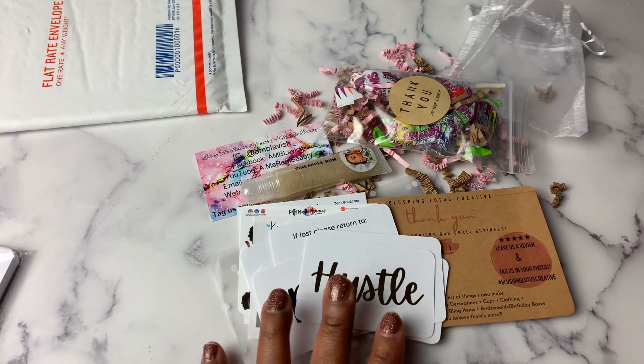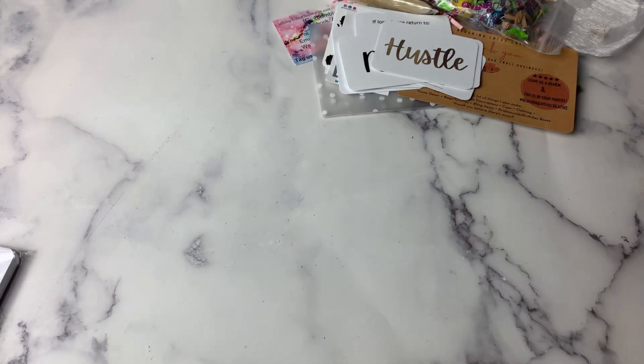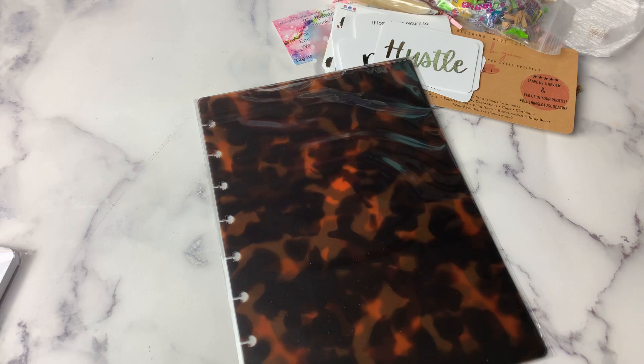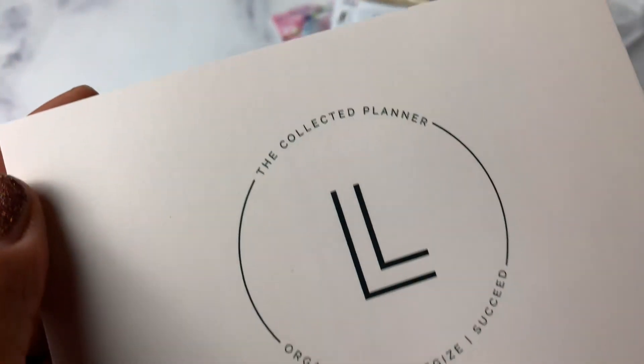That is my order from Blushing Lotus. My last order is from the Collected Planner. Do y'all see this? Is that not beautiful? These are transparent tortoiseshell hardcover planner covers for the half letter — yes, for half letter — from the Collected Planner.